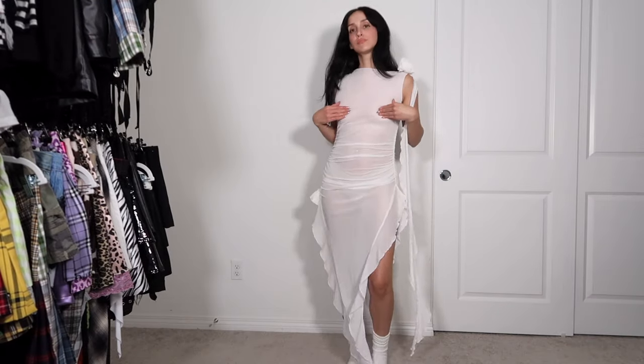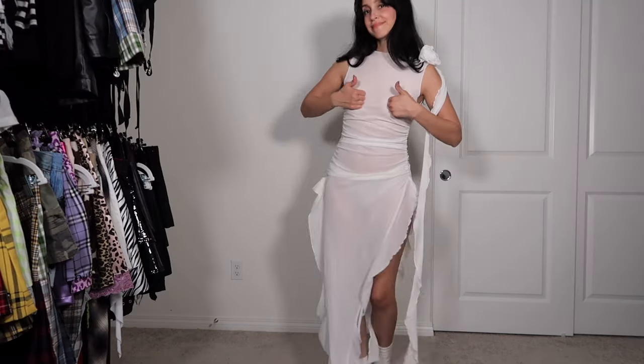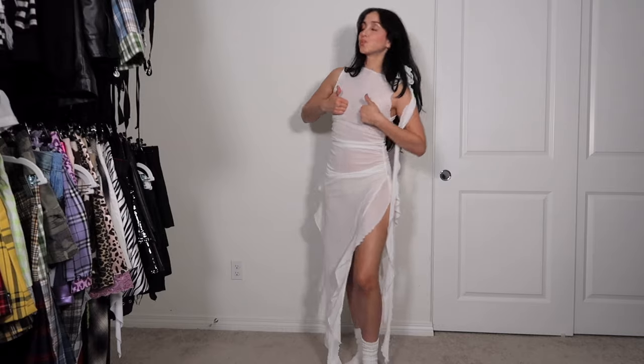Now this dress I have a feeling a lot of you are going to love — I'll link it down below because it is a super popular Fancy Club dupe and it is really affordable. It comes in a lot of colors and styles and I love it.